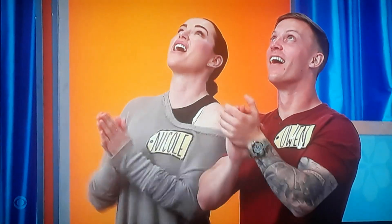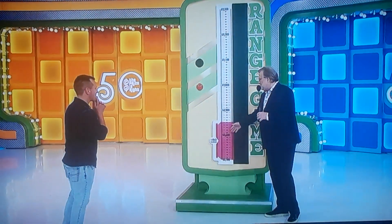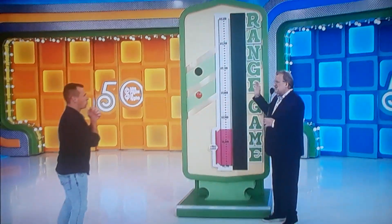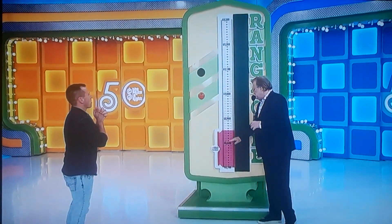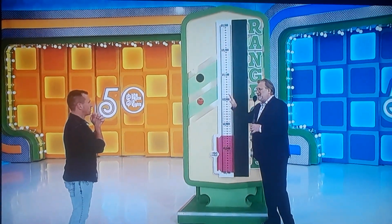You know, playing for the Range Game — this is a $150 range right here. Okay. Now, in a minute, this is going to start climbing up, up, up, up. And when you see the price of this prize in the red $150 range area, hit the button. If you're right, you win it.